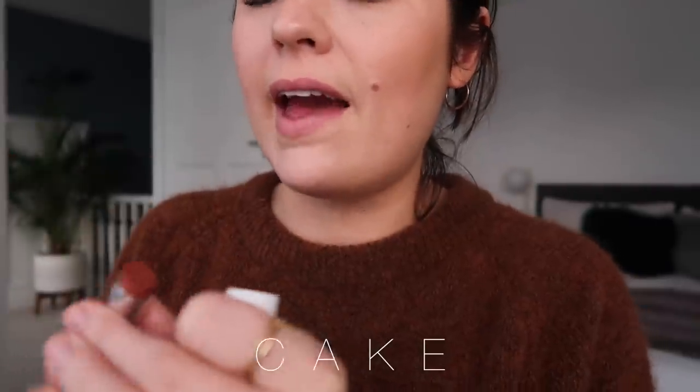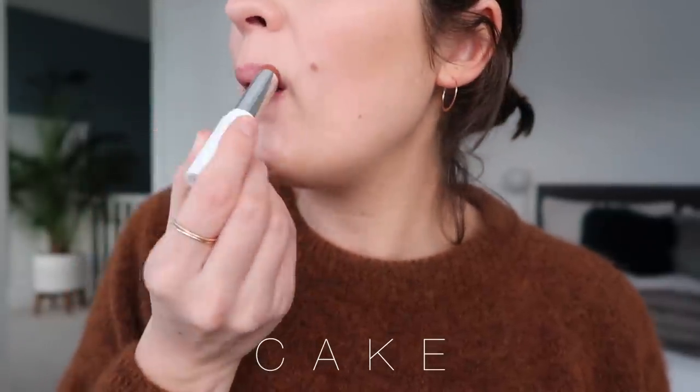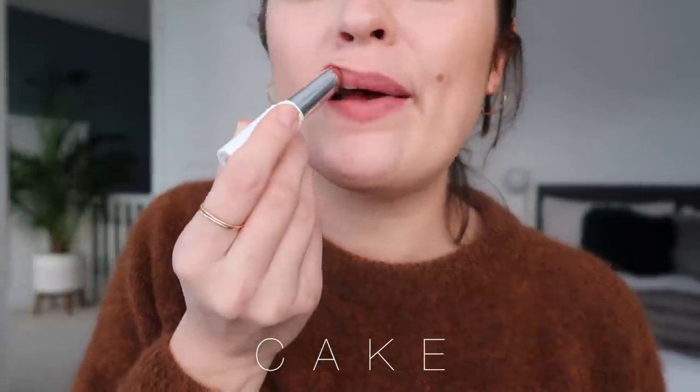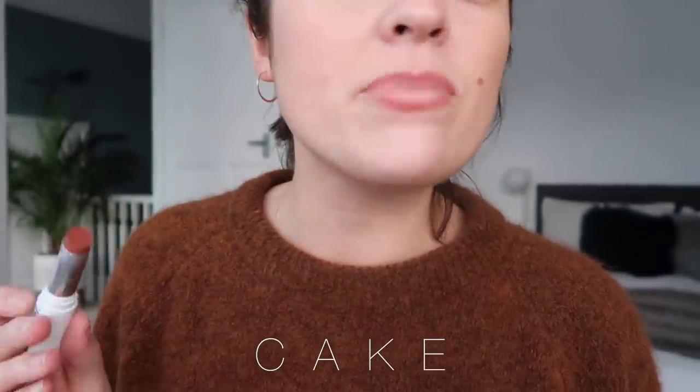Okay, this is Cake — my favourite one. They feel very waxy and hard, and there's not a lot of pigment, but these are supposed to be a very sheer lip colour. The bullet is much bigger, which makes application a little more tricky if you've got quite small lips like me. But there you go — that is Cake. I really like it. It just looks natural, very similar to my natural lip colour.